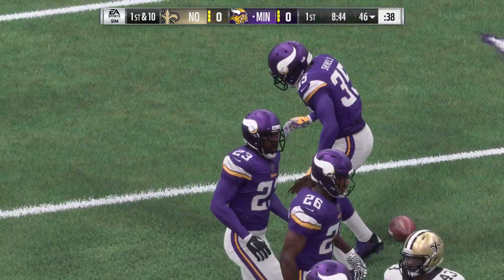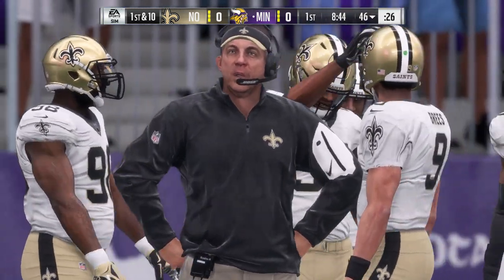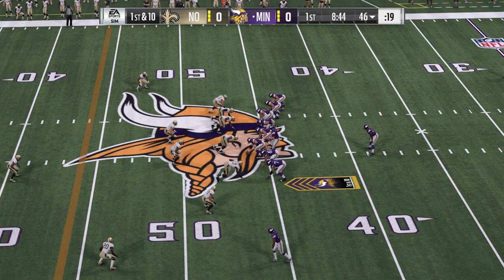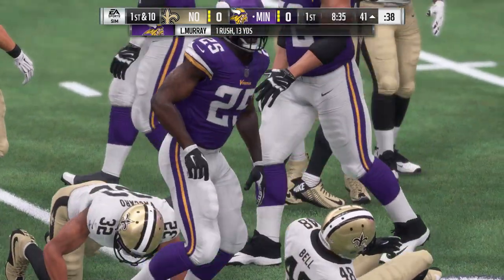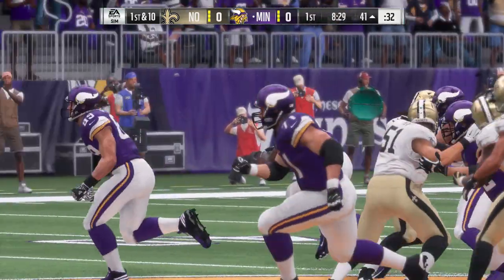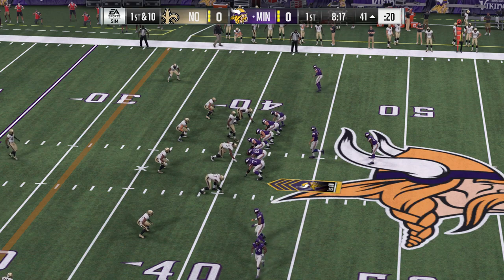It'll be Viking football here as they take possession. Now a first carry for Latavius Murray, taking it across midfield and just shy of the 40 — give him 13 yards there on the play and a fresh set of downs. You and I both know that you don't really truly replace Adrian Peterson, but Latavius Murray's a really good back. Similar running styles too. When you see him run, you might see a little bit of that in him — upright with some power.